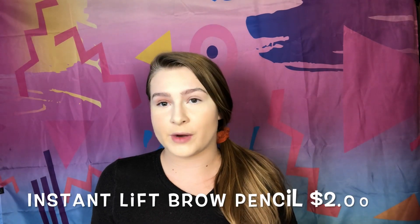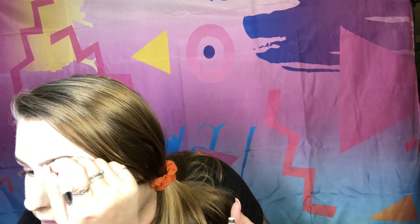For brows I'm jumping into the e.l.f Instant Lift Brow Pencil in shade neutral brown. I wanted to get blonde but it was out of stock, so I'm trying neutral brown since I have pretty dark eyebrows. It has a thick spoolie on one end and a pencil on the other. The brows are looking a little dark on camera but in person they look pretty normal. This pencil is very creamy and easy to blend and maneuver — great for beginners. Now I'm going in with a little concealer to carve out my brows.